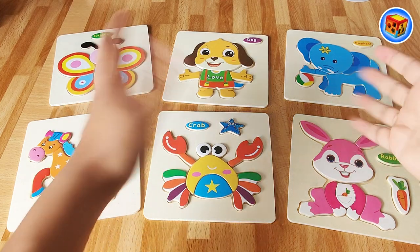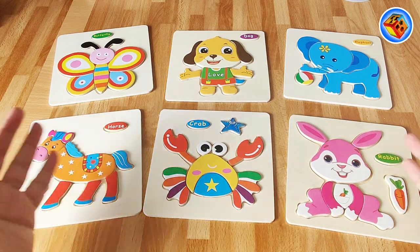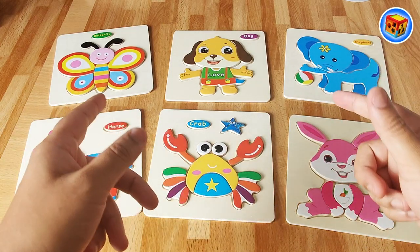Wow, look at all these puzzle boards! Look how colourful they are! Shall we play with them together? You can help me figure out which pieces go where. Come on, let's go!